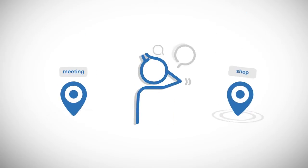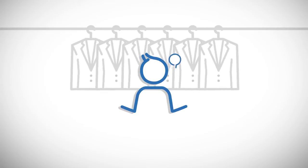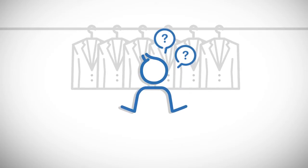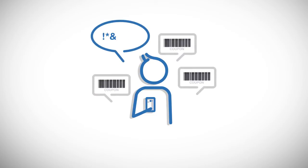Was there ever a time when you got lost in the mall or couldn't find your meeting point? How about when you couldn't find the product information while shopping? Have you ever been annoyed with spam coupons you received that you don't even need?